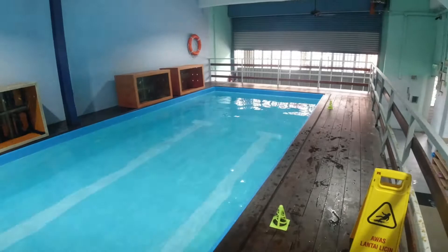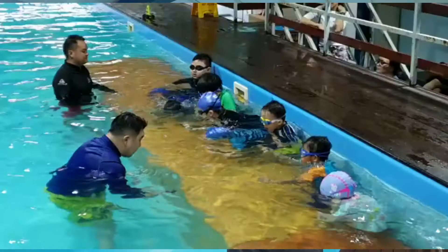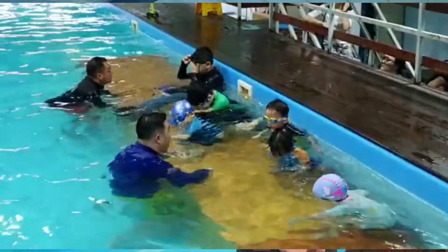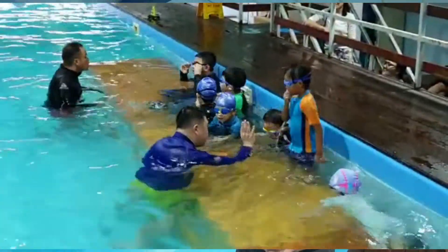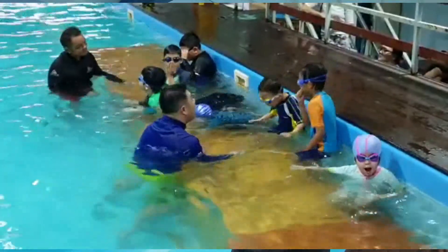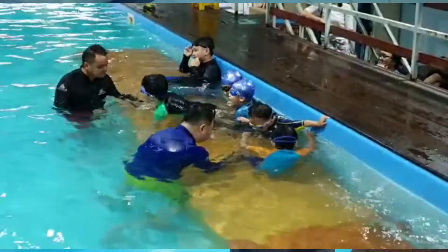The third point will be the well-grouped class, whereby it's not too crowded. Maybe the ratio of one to three or one to four, so maximum one to six would be safer, so that the students are able to pay attention and the teachers are able to actually watch after their safety. We will group them under beginner, intermediate, and also advanced.